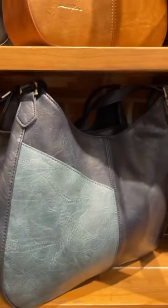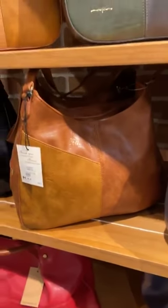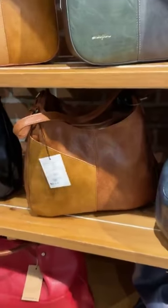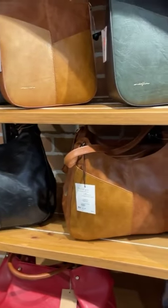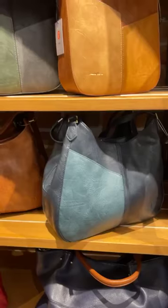Now you've got the Delight, which is definitely a much bigger tote than the one above. Again, it works as a shoulder bag but also comes with a crossbody. It comes in the black, gray, two-tone, the taupe or brown two-tone, and then the denim, which is a really sharp navy blue.